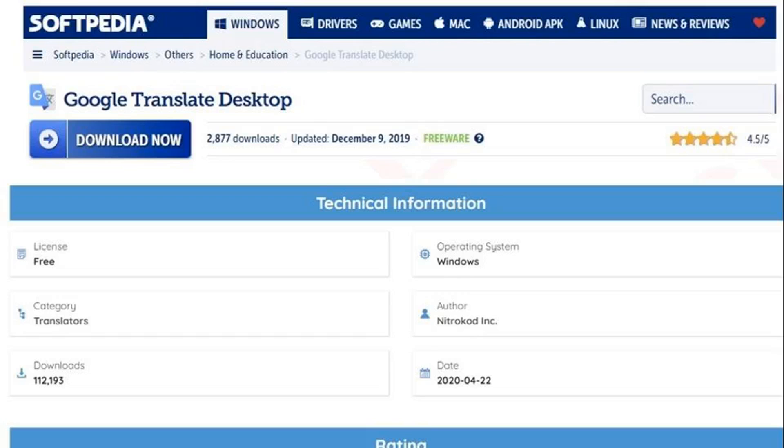Linked to a Turkish-speaking software developer claiming to offer free and safe software, the malware invades PCs through counterfeit desktop versions of popular apps such as YouTube Music, Google Translate, and Microsoft Translate.